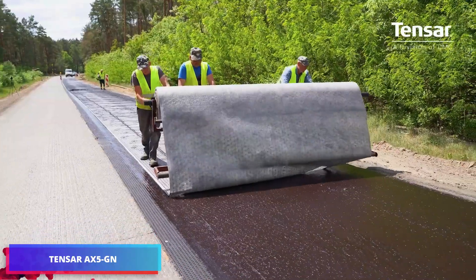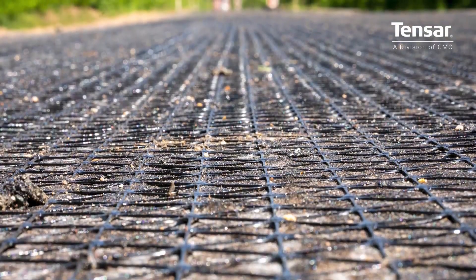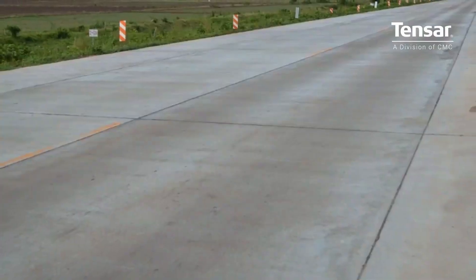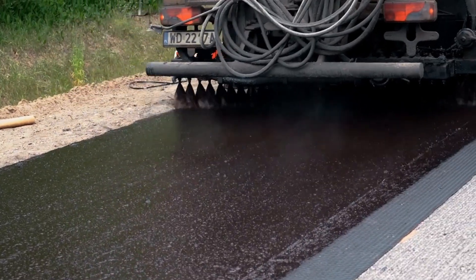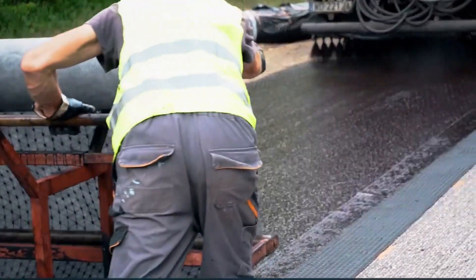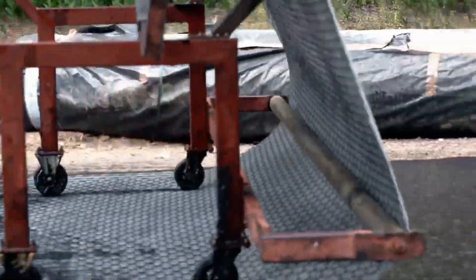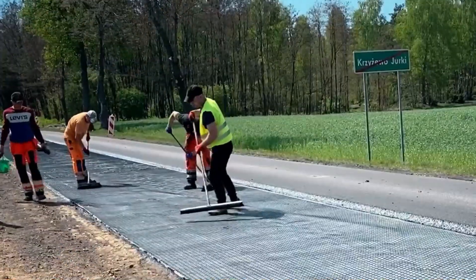Tensar AX5GN Reinforcement Mesh promises triple the asphalt durability. This technology extends pavement life by improving fatigue and crack resistance, controlling lateral deformation, and reducing wear under challenging conditions like slow-moving traffic and high temperatures. Installed within lower asphalt layers, the mesh ensures uniform stress distribution and omnidirectional crack prevention while inhibiting deterioration.